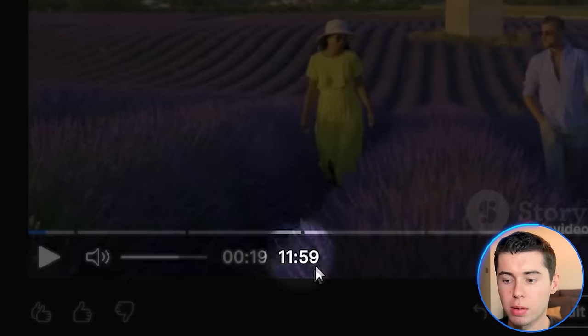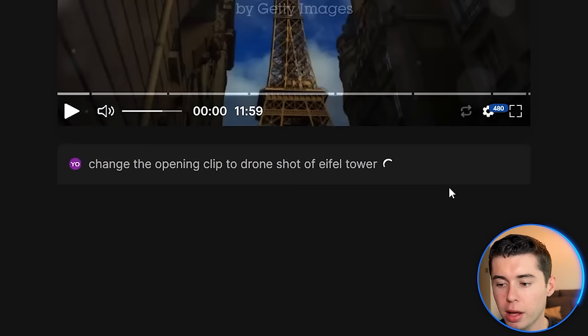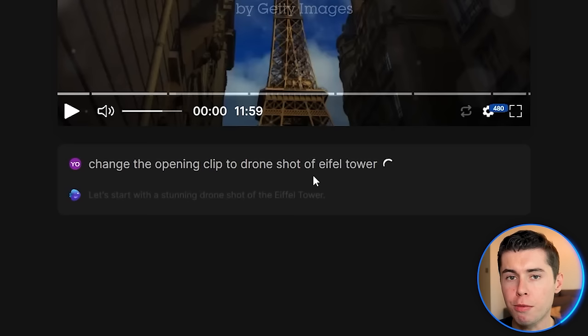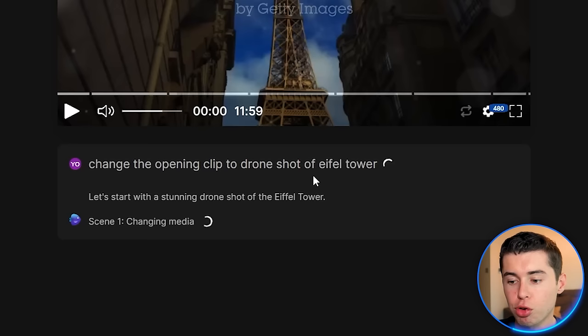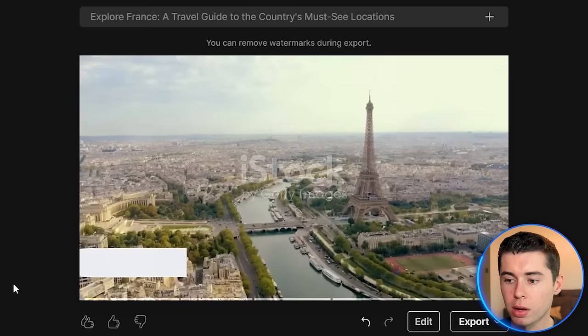Even though this looks great, we want to aim for the best, so I'll show you how to improve the video. There are two options: one is the command box, where you can tell it what to do. For example: change the opening clip to a drone shot of the Eiffel Tower. You click generate, and it actually changes that. This is like ChatGPT for video editing — you tell it what to do and it does it. In my opinion, that is revolutionary, as you don't need any skill sets in video editing to still get an amazing video done. As you can see, it changed the media, and if I preview this, we do indeed have a drone shot of Paris.